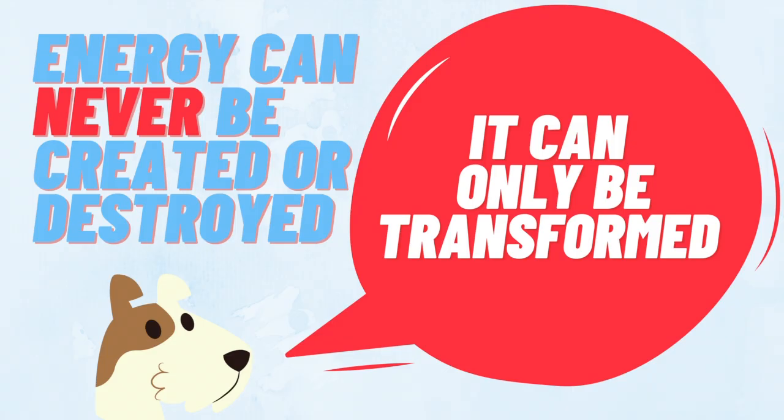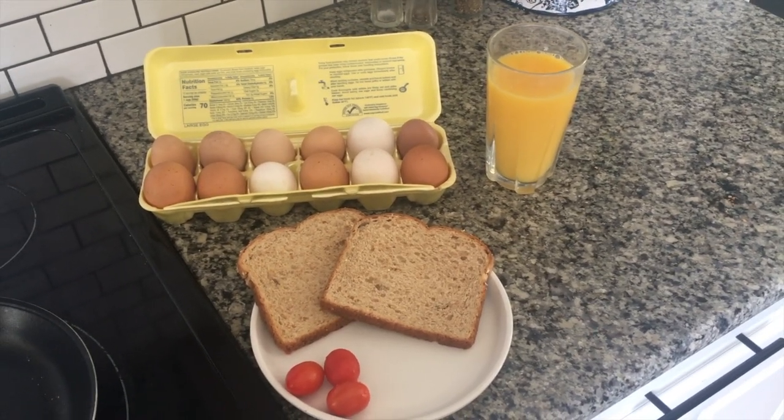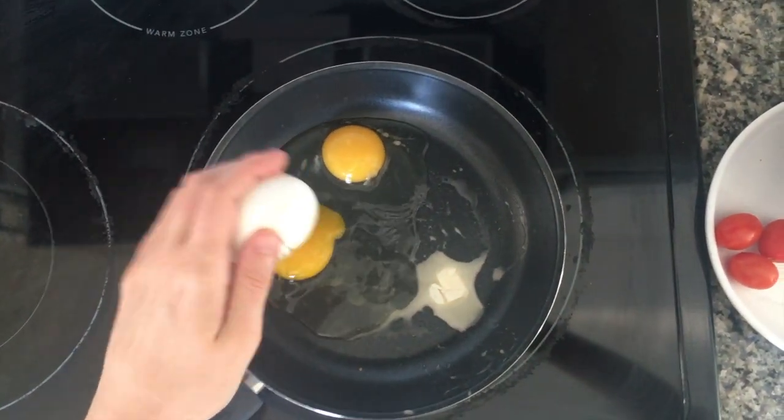Let's take a look at some of the ways you can use the theory of energy transformation in your everyday life. Before we begin our day, it's important that we eat a full, balanced breakfast. Why? Because the food we eat gives us energy to wake up and start our day.